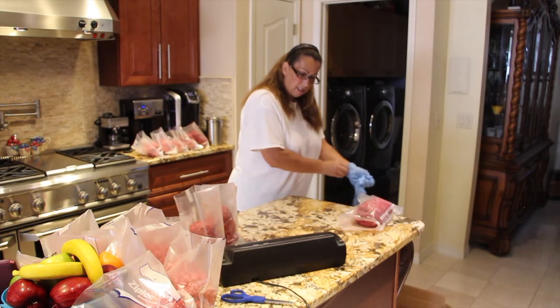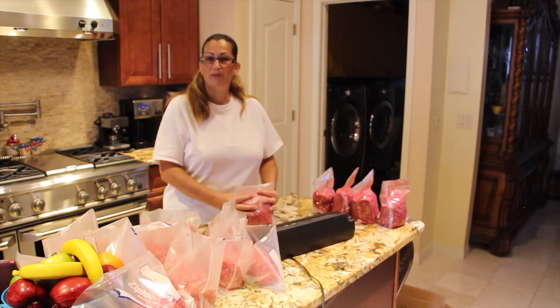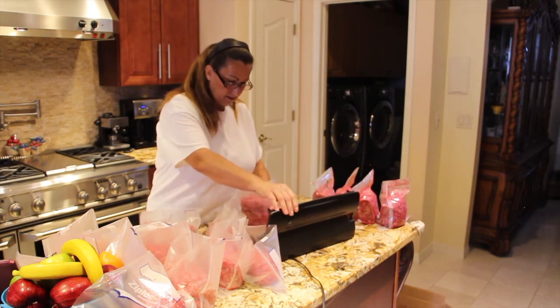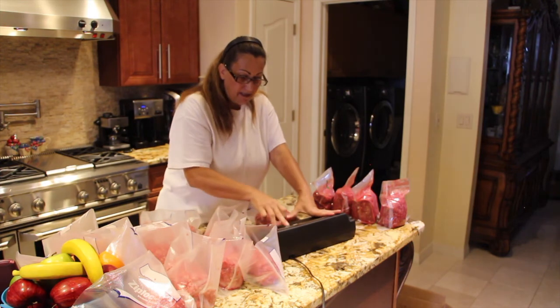I'll get rid of my gloves. After I pick up my order of bacon, chicken patties, and tenderloins, I also ordered more chicken breasts, but that won't be in until sometime in August. I couldn't pass it up — they had it on sale again.